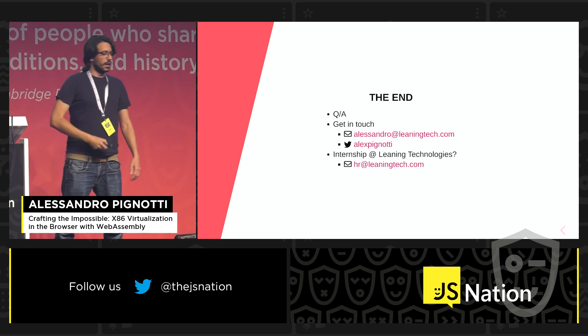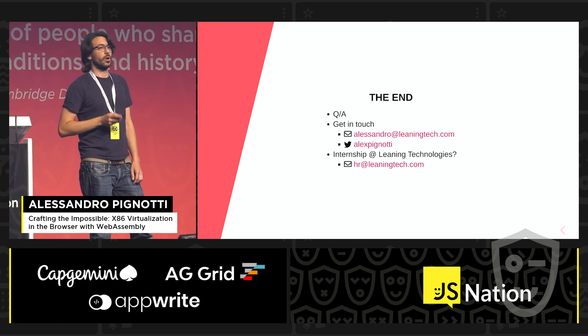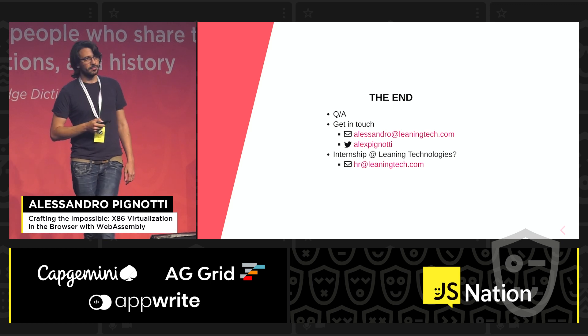And that's it. Feel free to get in touch. We are actually hiring — we are looking for an intern right now, so if you are interested or you know somebody that could be interested in working with our tech, there is a space. Thank you.